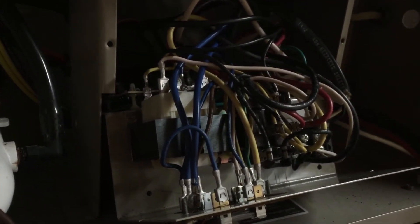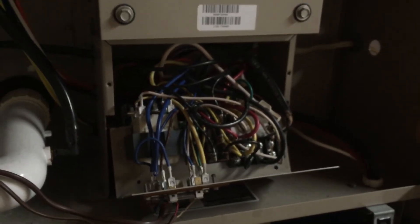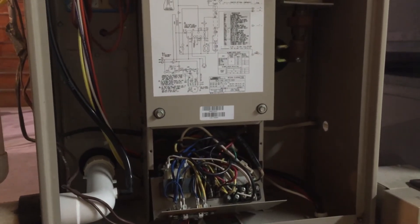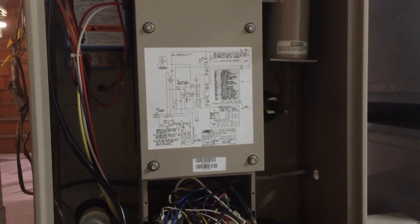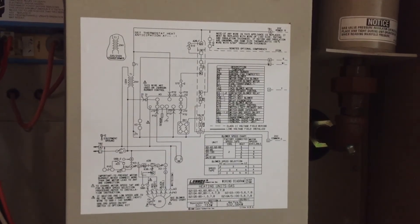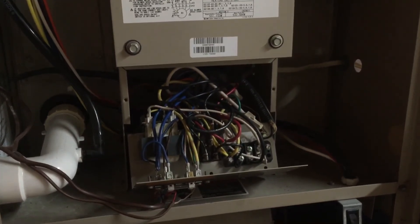So I ordered a transformer online — I think it was 25 or 30 bucks. Got the new one in here now. I kicked the system back on, kicked the thermostat on, and then started checking voltage through the transformer: 120 volts on one side and 24 volts on the other side, as it should be. So we're back in business, it's running, it's working. A cheap fix for something that could have been expensive if I were to call somebody else. It just took a little time trying to decipher this diagram and work my way through this mess of wires.